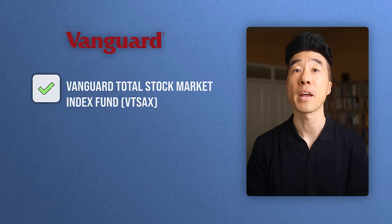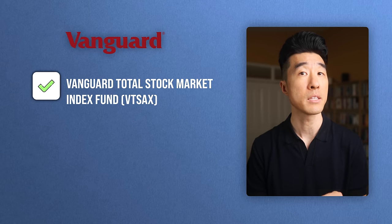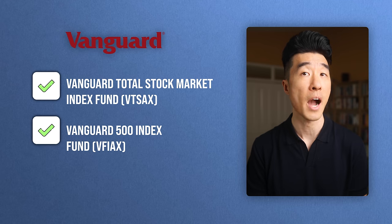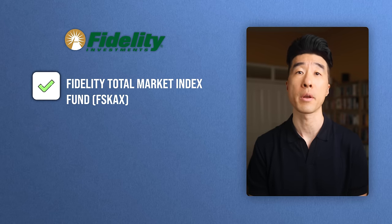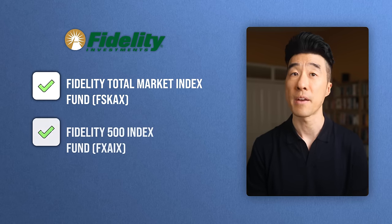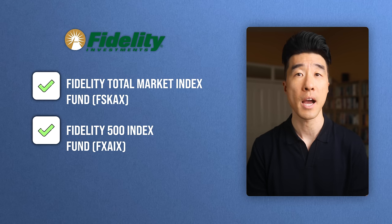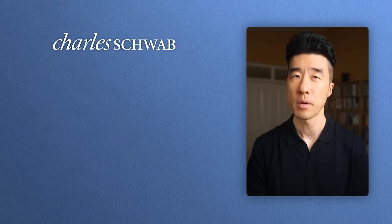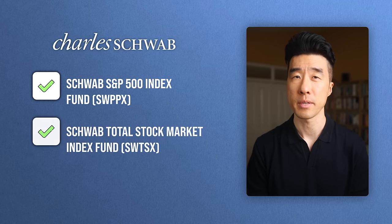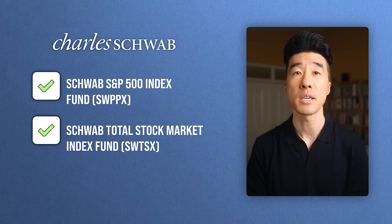So if we want to effectively make money in the market, we can by picking the index fund with the broadest diversification — tracking either the S&P 500 or the total market. Here are some of my favorite broad market index funds: if you're invested with Vanguard, the Vanguard Total Stock Market Index Fund (VTSAX) or the Vanguard 500 Index Fund (VFIAX). If you're with Fidelity, the Fidelity Total Market Index Fund (FSKAX) or the Fidelity 500 Index Fund (FXAIX). If you're with Charles Schwab, the Schwab S&P 500 Index Fund (SWPPX) or the Schwab Total Market Index Fund (SWTSX).